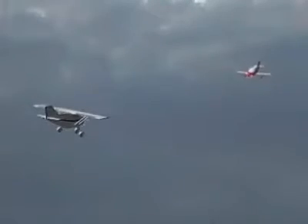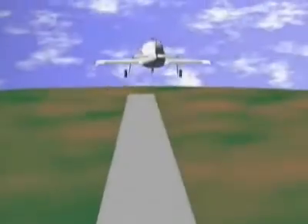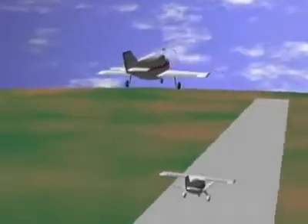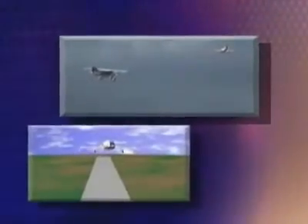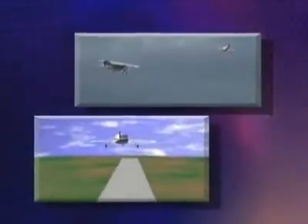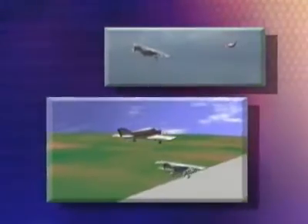A study of 50 mid-air collisions revealed that only 8% were head-on. However, 42% were collisions between aircraft heading in the same direction. So compared with opposite direction traffic, your chances of having a mid-air collision are over 5 times greater with an aircraft you are overtaking or one that is overtaking you.